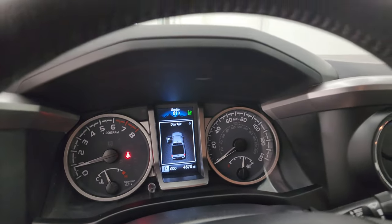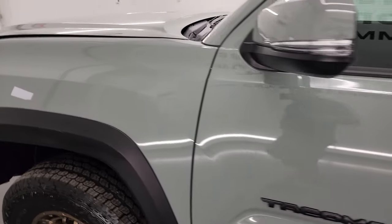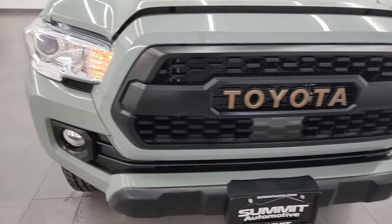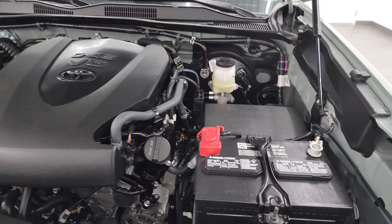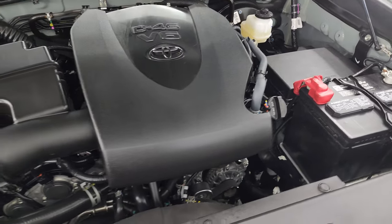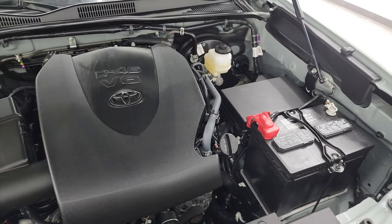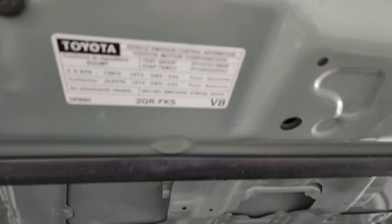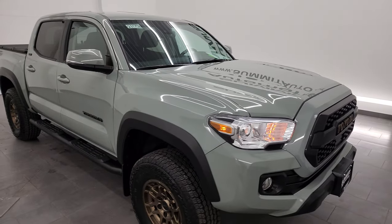We'll take a quick look under the hood. I'd personally like to thank you for checking out the video today, and hopefully from this HD video you've been able to verify the quality, condition, options, and cleanliness of this truck all the way around. With only 4,000 miles, kind of expected it to be this clean, but still want to go over it. Under the hood we have the 3.5 liter V6 engine — very clean, runs very smooth, 278 horsepower. Once again, this truck has been fully safety inspected by our service shop, has a fresh oil and filter change, and all the fluids have been checked and topped off. This truck is 100% ready to go.